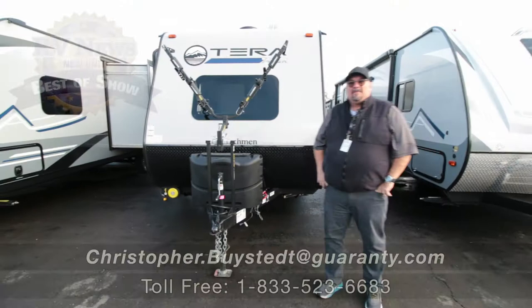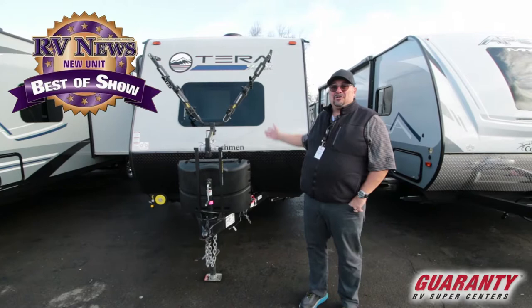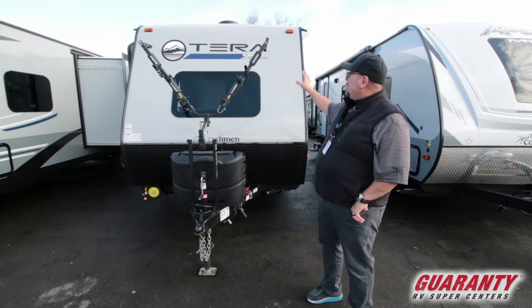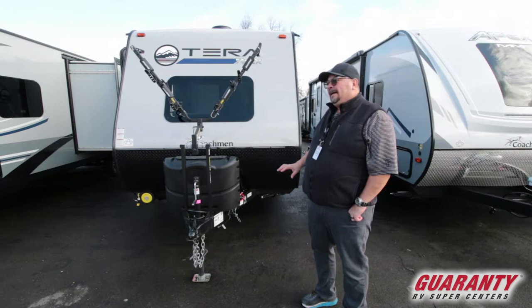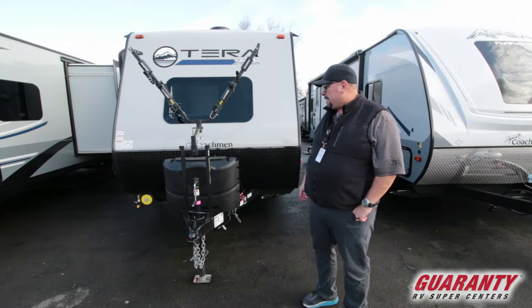Hey everybody, my name is Chris Bysted here at Guaranty RV in Junction City. I'm really excited to show you this trailer we just got in — it's very rare, it's very cool. It is the Terra by Apex, built very similar to the quality of the Apex but beefed up a little more for off-roading. A lot of people are wanting something really lightweight and small that they can take dry camping and off-grid, and this one is really perfect for that.